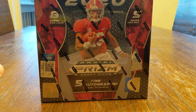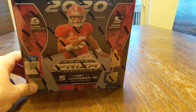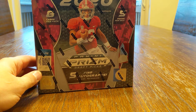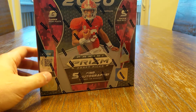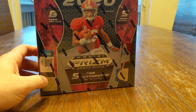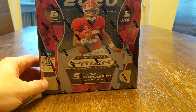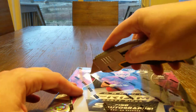Welcome everyone. CR Ranch is here with another break. Tonight we've got 2020 PRISM Collegiate — actually PRISM draft picks. Eight cards per pack, five packs per box, and five autographs per box on average. I'm a huge fan of anything and everything PRISM. Hopefully this box is good to us. Picked it up from the Panini website. Let's go ahead and jump in and see what we can do.